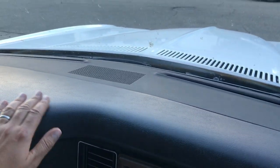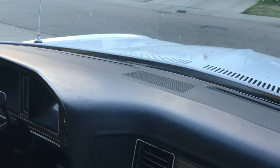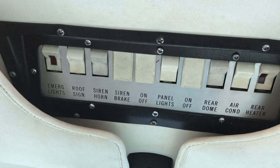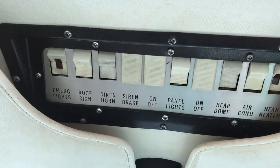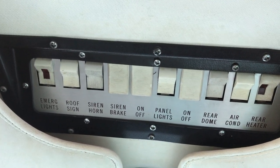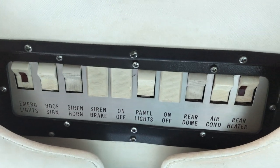Being in Canada, the dashes don't really crack up here because the winters don't see a crazy amount of heat, so the dash is perfect in this car. The headliner is great and everything works — even all the interior lights. This controls all the lights up top: emergency lights, roof sign, the little sign that says ambulance, the siren horn, the siren brake, panel lights, rear dome.